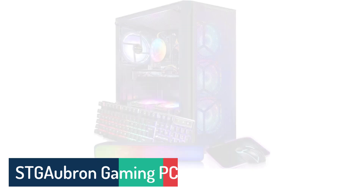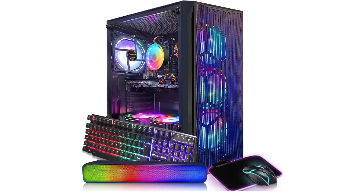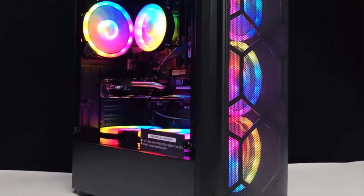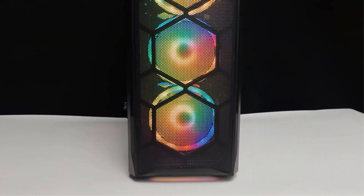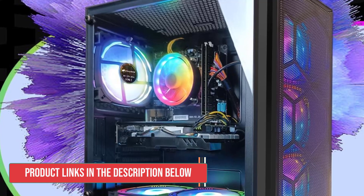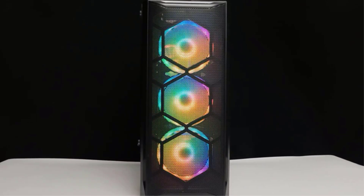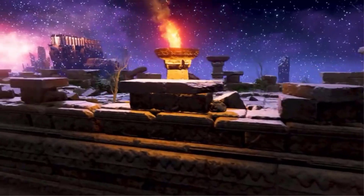Number 2. STGAubron Gaming PC. The STGAubron Gaming PC is a high-performance powerhouse that caters to a wide range of users, from gamers to professionals. Boasting an Intel Core i7 processor with up to 3.9GHz speed and a robust 16GB memory, this machine can handle even the most demanding games and applications with ease. Its 512GB solid-state drive ensures lightning-fast boot times and snappy performance, while the genuine Windows 10 Home operating system provides a smooth and user-friendly experience. What truly sets this gaming PC apart is its impressive connectivity options.